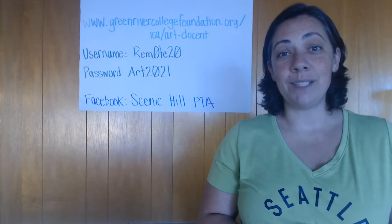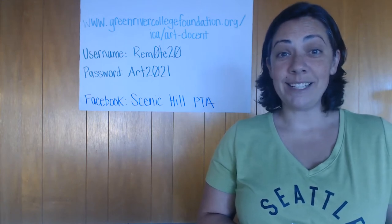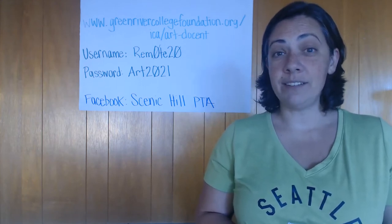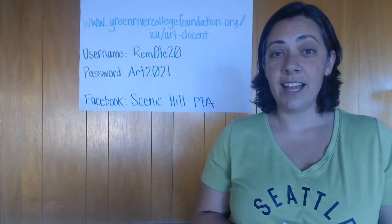We hope to see you guys all sometime soon. Today I'm here to tell you about the Art Docent program and some supplies you might have received during Supply Pickup Day. If you didn't receive supplies during Supply Pickup Day, you can always contact the front office at Scenic Hill and arrange a pickup time.